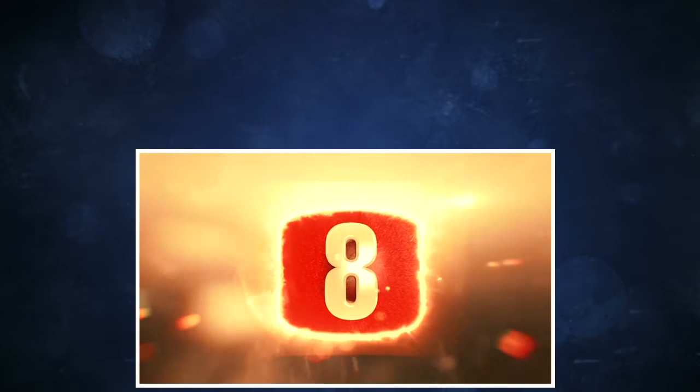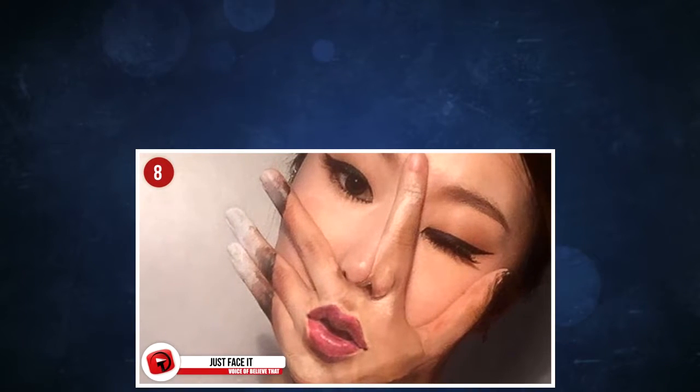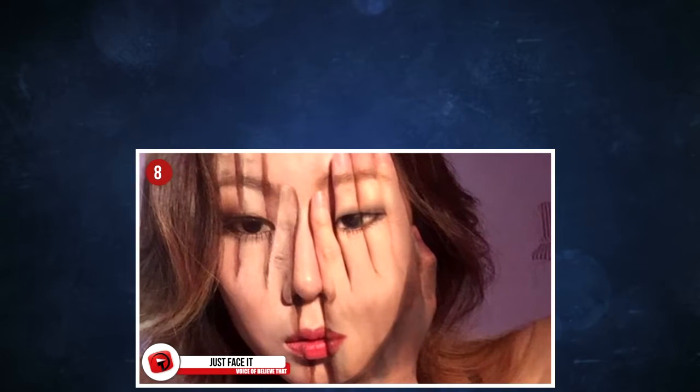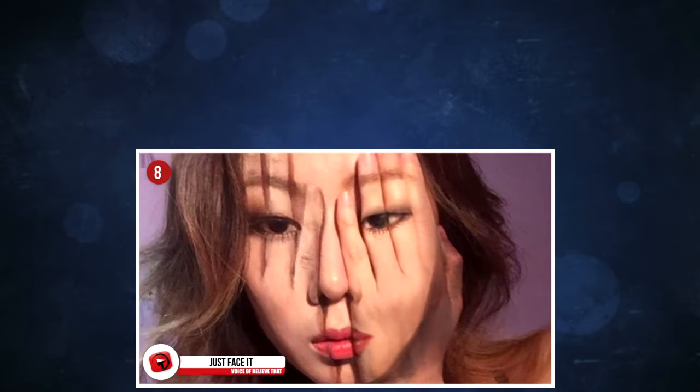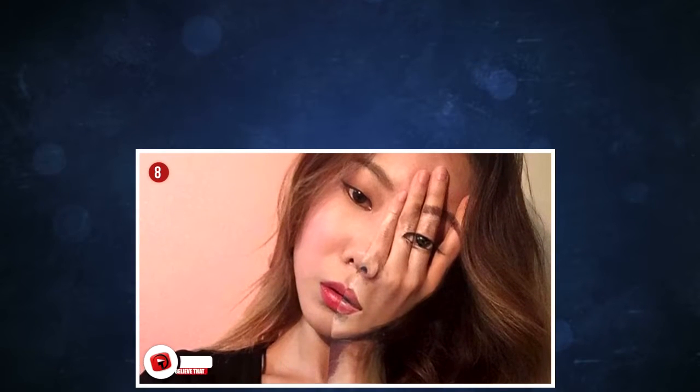8. Just face it — she's talented. This is Jane Yoon, a college student from South Korea, where she is studying art. She uses her face as her canvas, and her inspiration is the complexity of human beings. It can sometimes take around 12 hours to complete one of her projects.